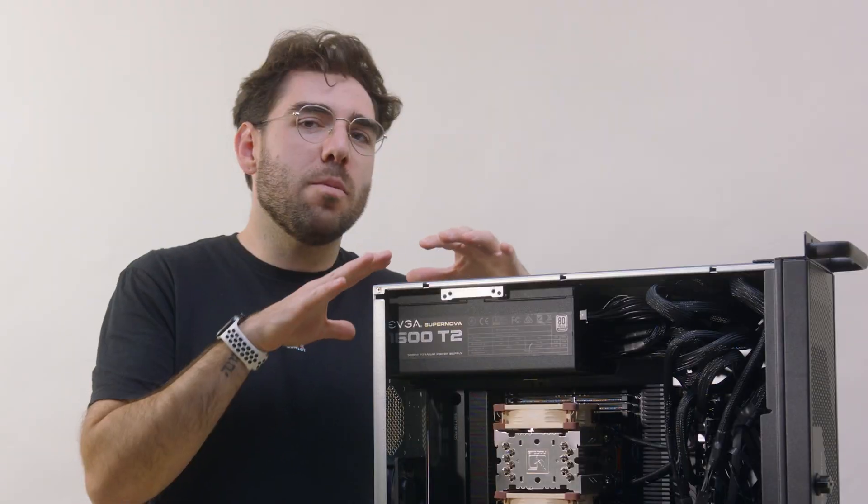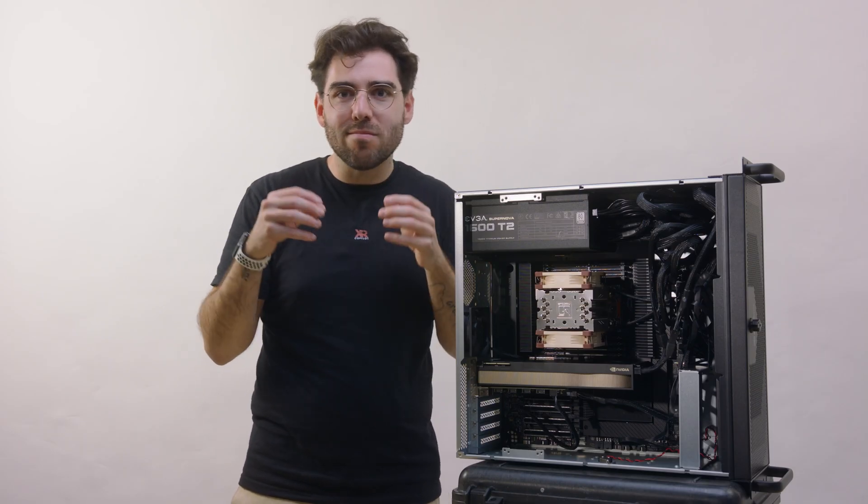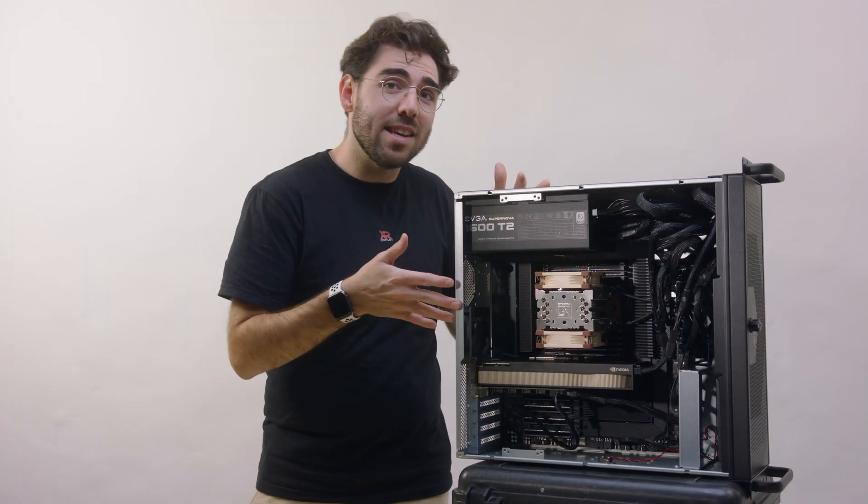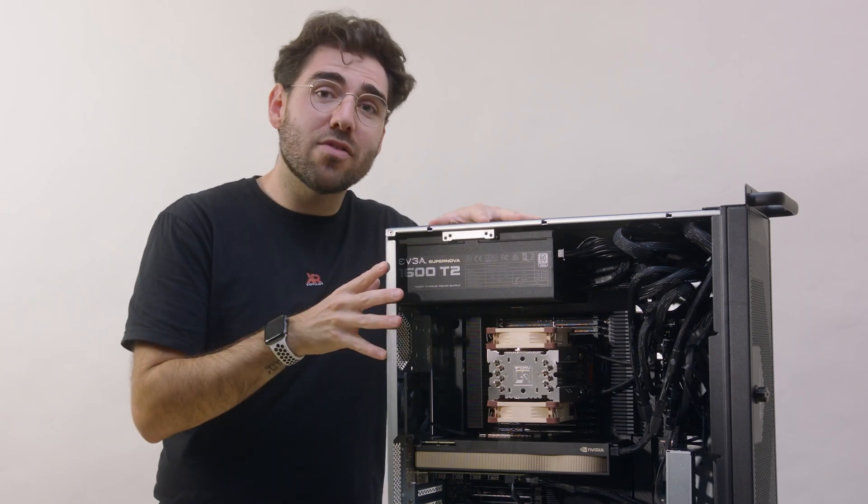We're calling this workstation Beauty — we can't have it be ugly. So after days of searching and ordering a few of the wrong cases, we settled for this: the Silverstone RM42 EATX EEB chassis. This case is sleek, has built-in cooling, and tons of room for expansion.